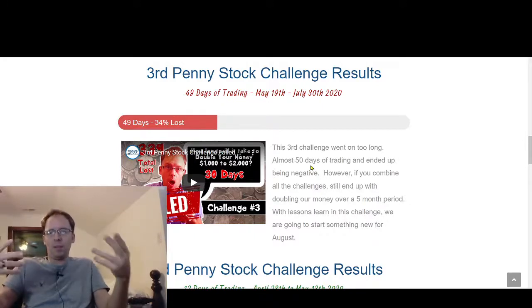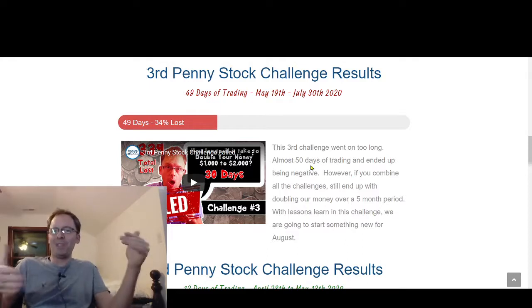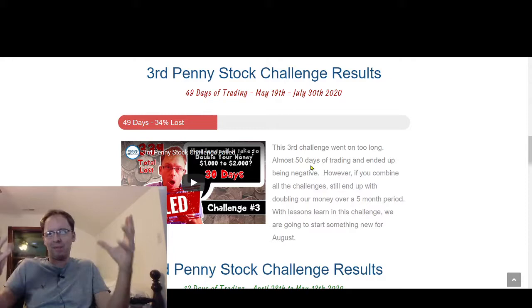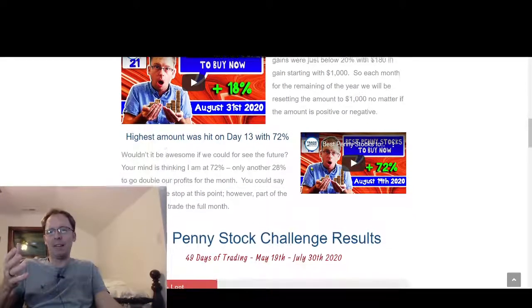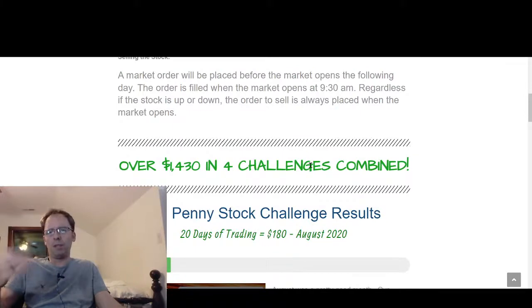It was fun but tiresome — we got up to day 49, 50 of trading and I gave up. It made me so mad because just a few more days I would have broken even. Then we started again in August and made an 18% gain, $180. So all in all for those four challenges we made $1,430 using $1,000 — we more than doubled our money overall.